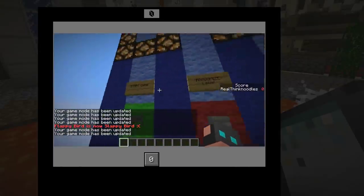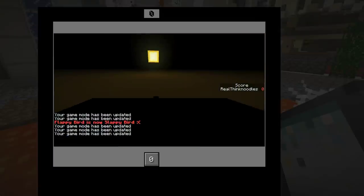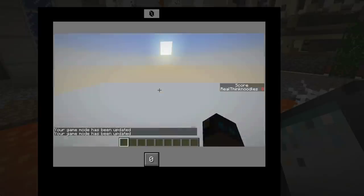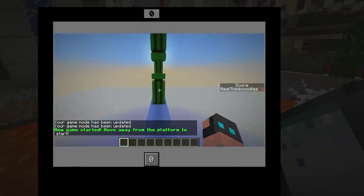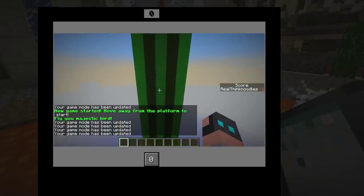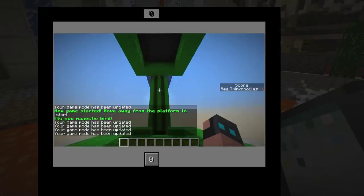We'll do this again. Oh, flappy bird! Music makes me feel better. Okay here we go, here we go — and there we go, I'm through! Hooray! And up, up, up, up!